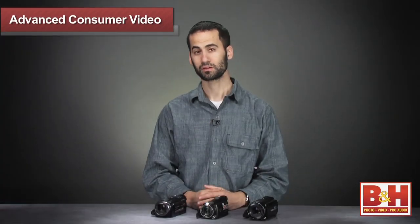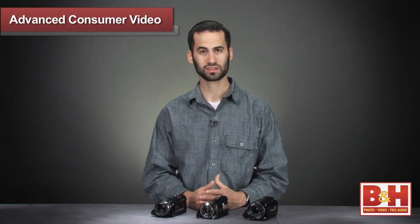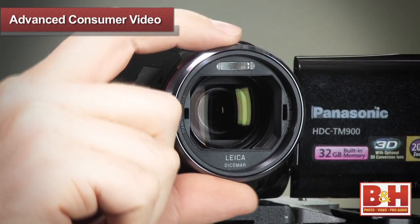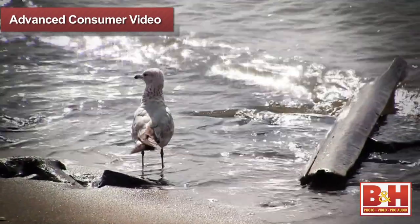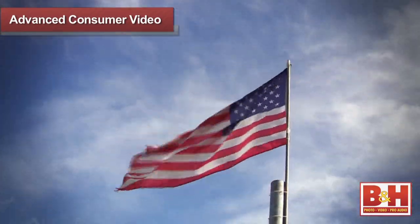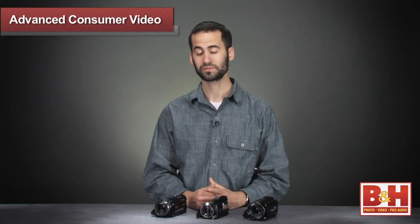So if you're a parent, film student, or hobbyist and you find that the video from your smartphone or shoot-and-share camera just isn't cutting it, consider one of these models mentioned today. They're easy to use, deliver great image quality, and you can certainly grow with these camcorders as time goes on. For more information about advanced consumer video cameras, please visit us online, give us a call, or stop by our New York City Superstore. Thanks for watching.